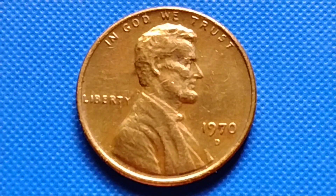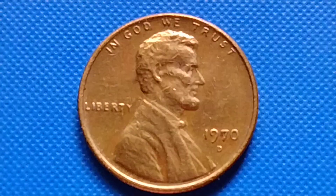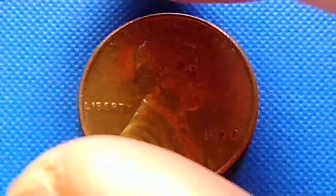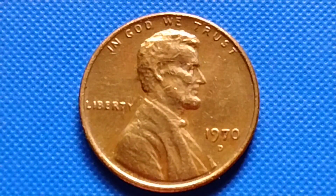Hey guys, hello. We have here a 1970-D Lincoln Memorial cent, or Lincoln penny. I have some information about the price and the value. Let's read the information.